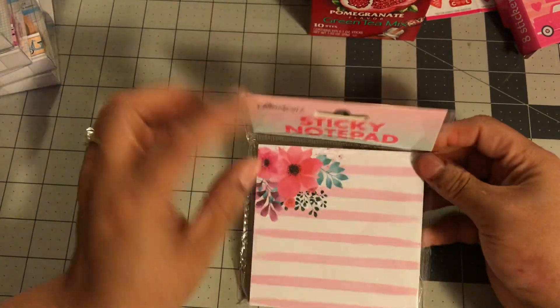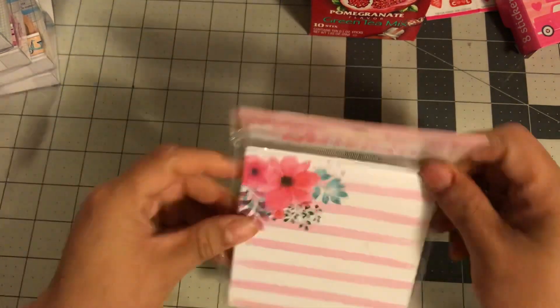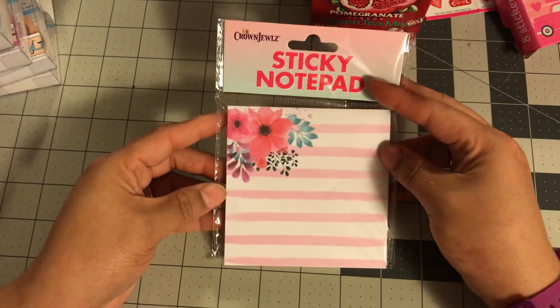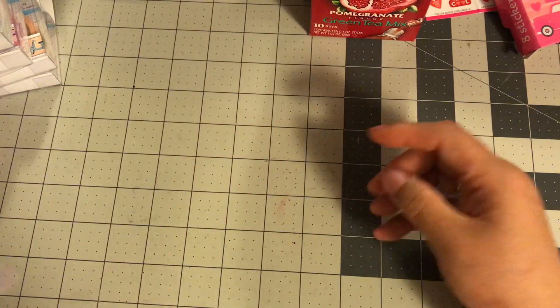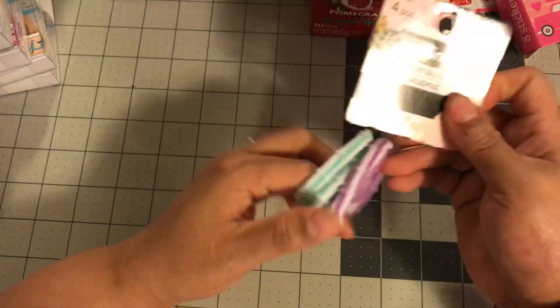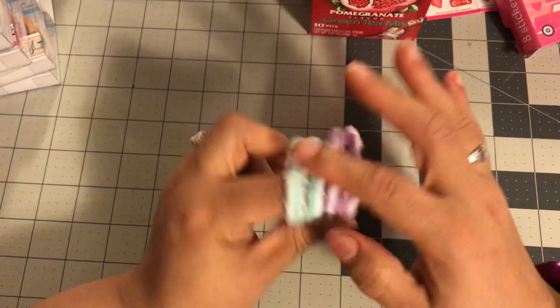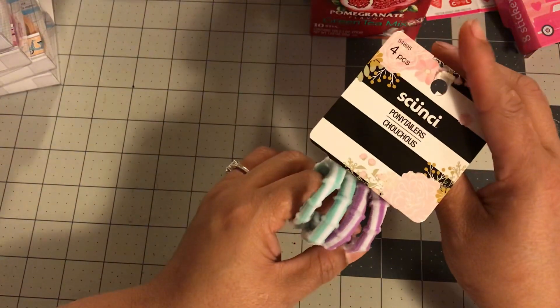I did pick up a Sticky Notes set. It has florals on it — great for summer. It looks like it goes with some of the Walmart pads, so I got that. It'll be good for the summer activities. And then I did get some scrunchies because I'm always looking for new scrunchies. I had these before — don't really like the bright colors but they work really well, so I got another one of these.